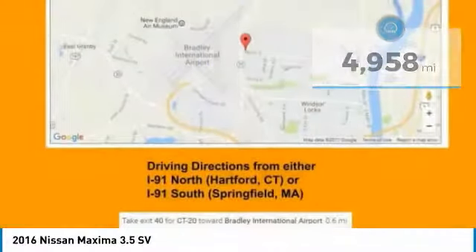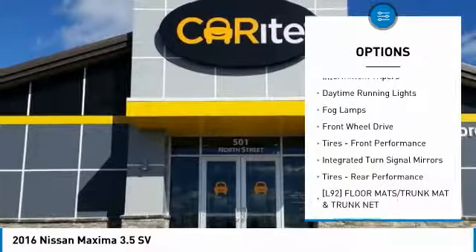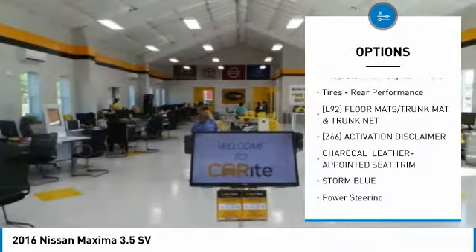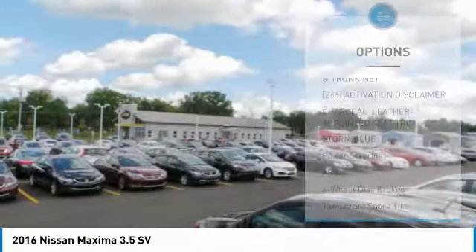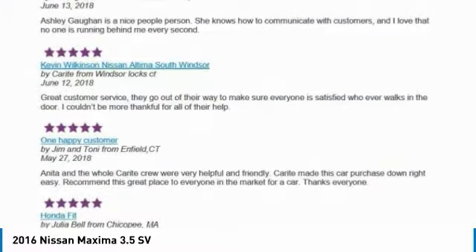Here are some of this vehicle's great options: heated mirrors, aluminum wheels, brake assist, intermittent wipers, daytime running lights, fog lamps, FWD, tires front performance, integrated turn signal mirrors, tires rear performance.